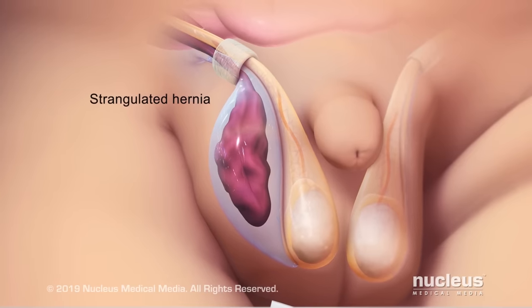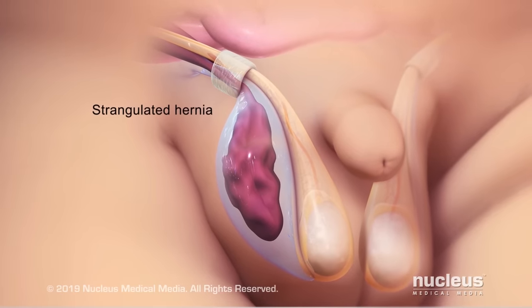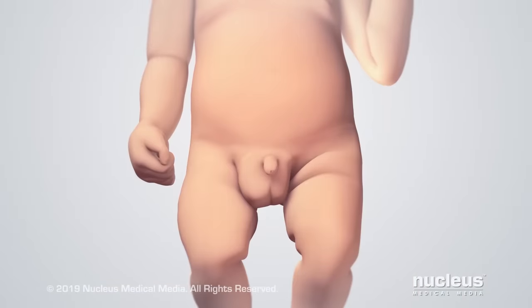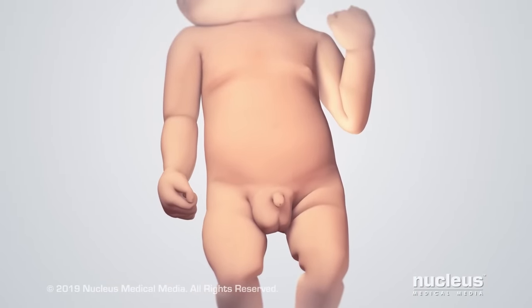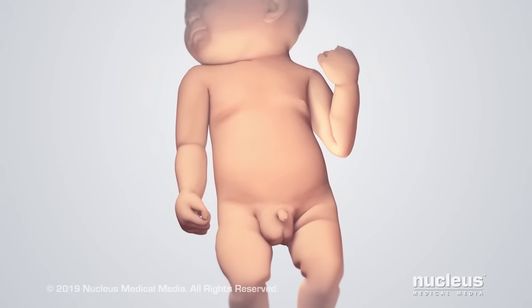This is called a strangulated hernia and is an emergency that requires immediate medical attention and surgery to repair it. Hydroceles and inguinal hernias require an operation to tie off and remove the tissue sac to prevent future herniation and possible injury to the small intestine.